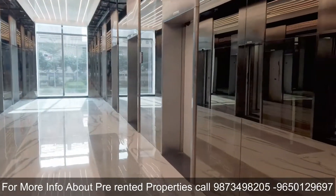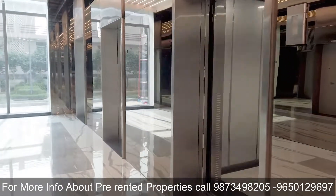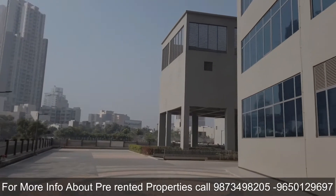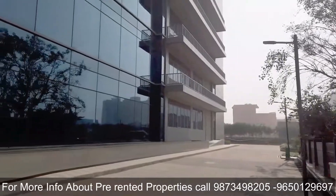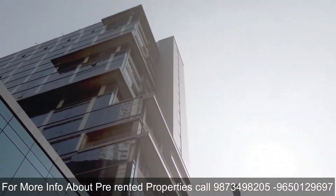If you are looking to buy any pre-rented property in Gurgaon, we have ample inventory across different locations. Just give us a call on the numbers mentioned on this YouTube video screen. We will try to help you find a better pre-rented option for you. Thank you very much for your time.